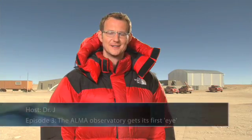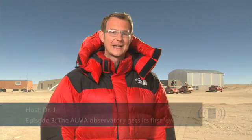Hello and welcome to the ESOcast. In today's episode, we're going to travel to the site of ALMA, the Atacama Large Millimeter and Submillimeter Array. This amazing new telescope is being built right now in the Chilean Andes at an altitude of 5,000 meters — high enough to be literally breathtaking.